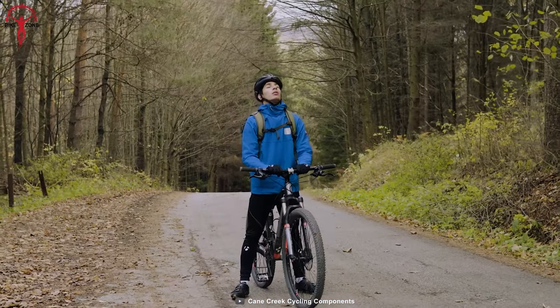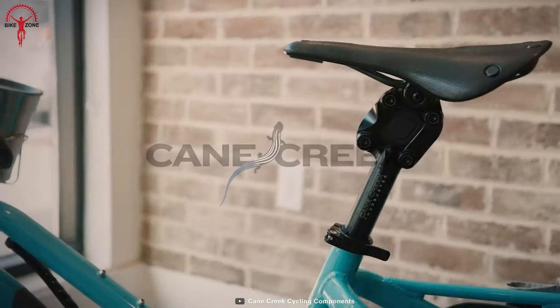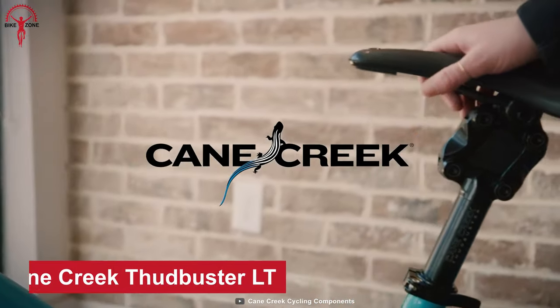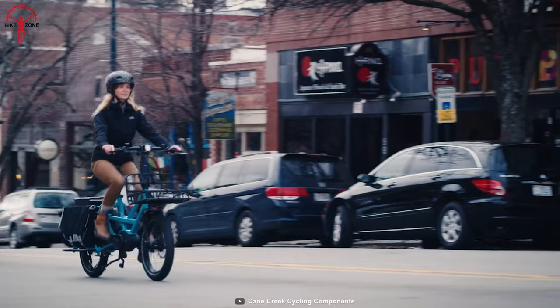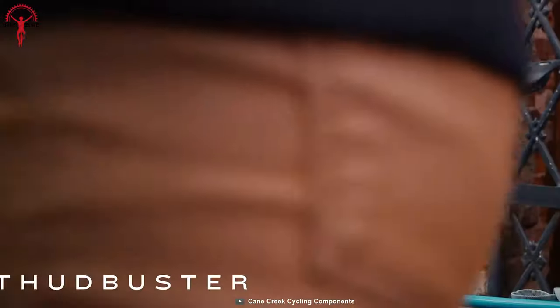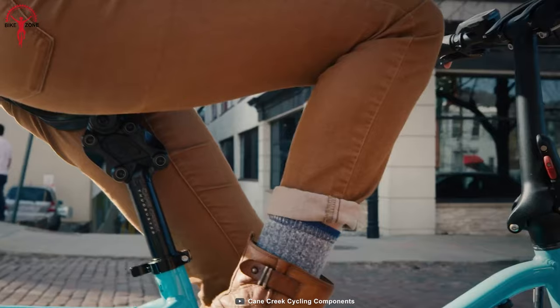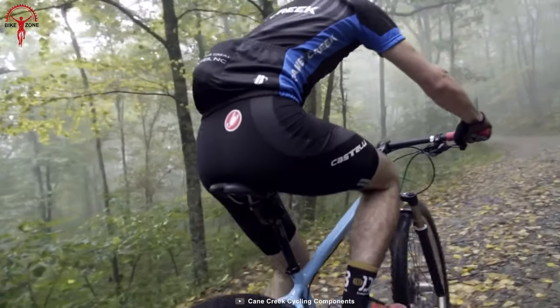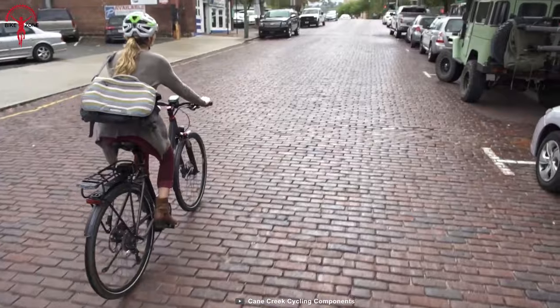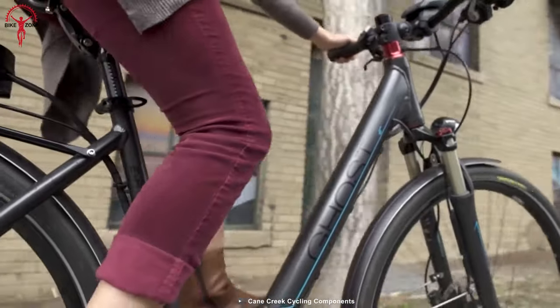Let's face it, sometimes riding bikes can be painful, but not with the Cane Creek ThudBuster LT. This is a great addition to any bike, especially when riders spend most of their time taking on the hills or have a busy schedule in the city. The ThudBuster LT's high-quality suspension seat post effectively absorbs shocks and vibrations, and riders feel the difference while riding on rough terrain or for a long time up and down the city.